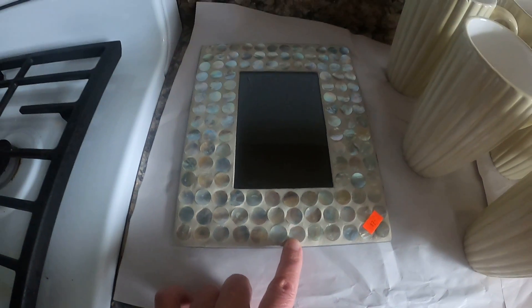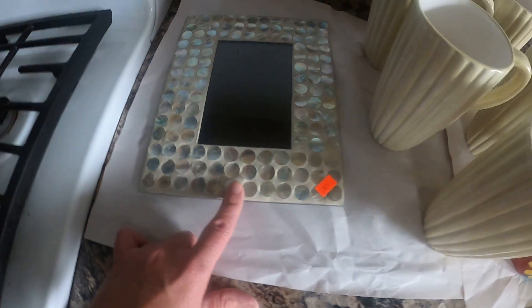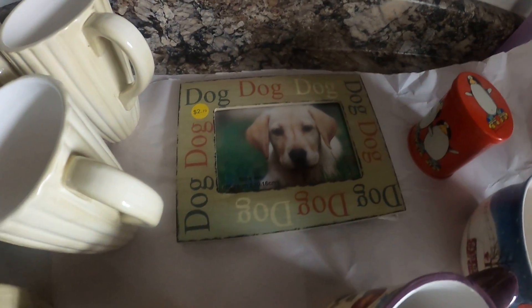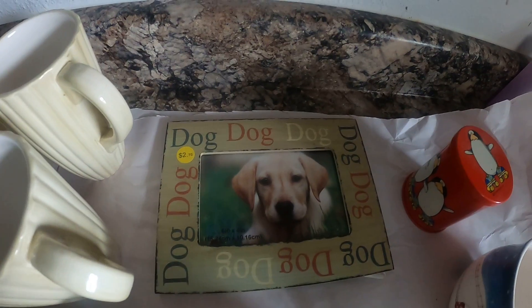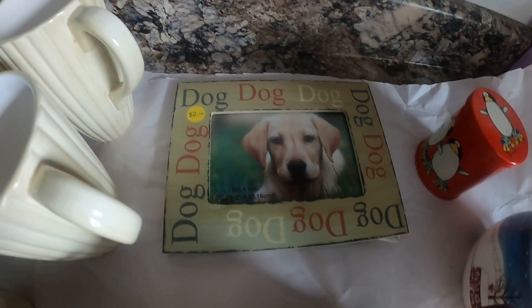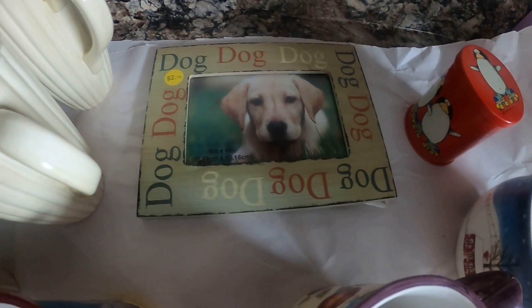I got this shell frame for a dollar — I have to look it up to see if it's worth anything; I don't think it is, so I'll probably sell it for five dollars at the flea market. Then I got this other frame — I may keep this one, it's cute. I paid like a dollar fifty for that one.